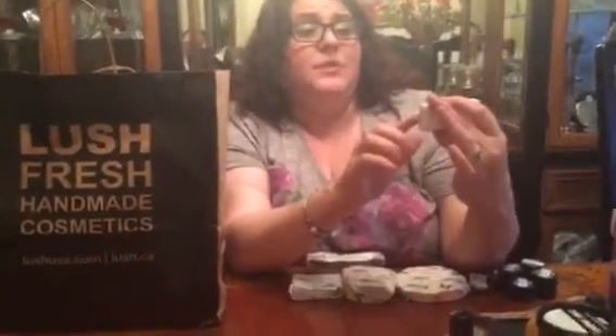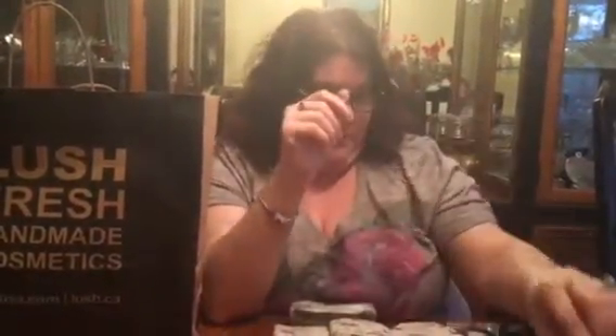Then I bought Aquatica toothy tabs — made with lime, seductive jasmine, and earl grey flavor. I love toothy tabs; they just make your teeth so clean and shiny. I would never go back to using regular toothpaste. Try to pick one up when you're at Lush.